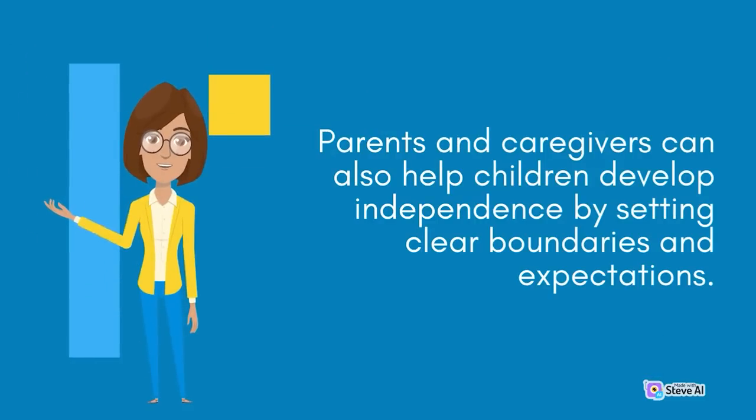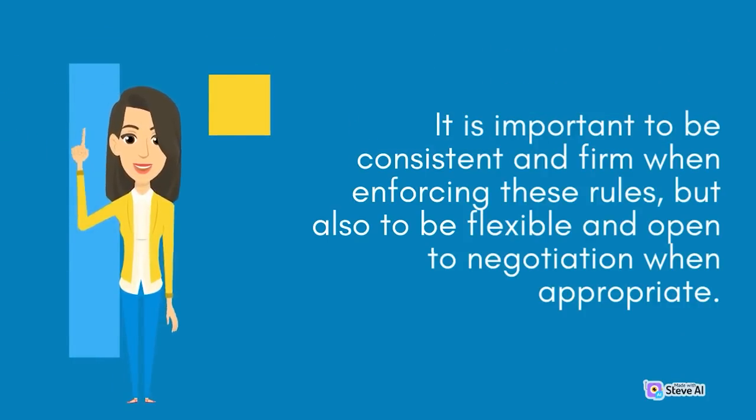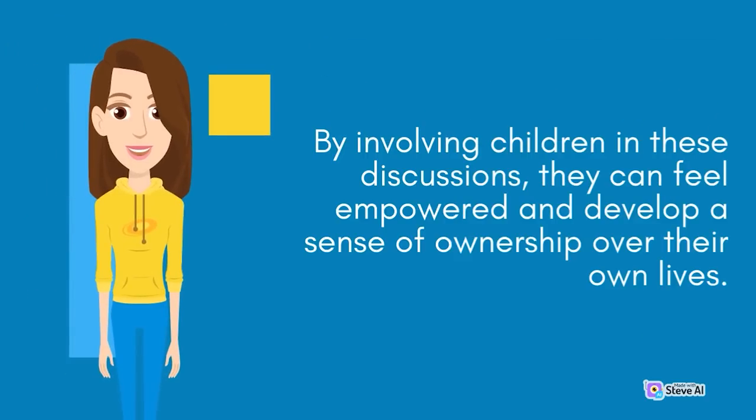Parents and caregivers can also help children develop independence by setting clear boundaries and expectations. By establishing rules and guidelines, children can learn to take responsibility for their actions and make choices that align with their values and goals. It is important to be consistent and firm when enforcing these rules, but also to be flexible and open to negotiation when appropriate. It can also be helpful to involve children in decision-making processes — for example, asking for their input when planning family activities or making decisions about household routines can help them feel empowered and develop a sense of ownership over their own lives.